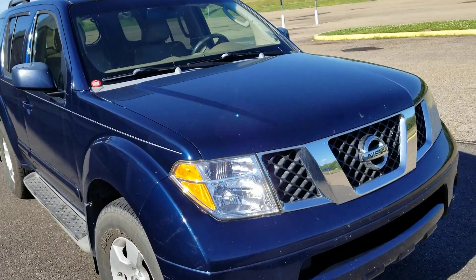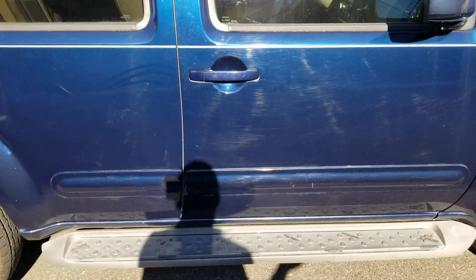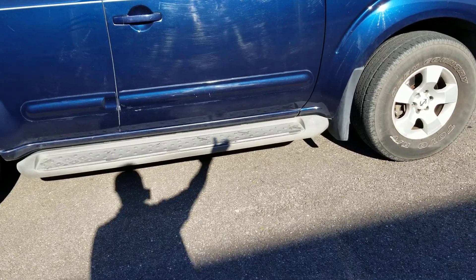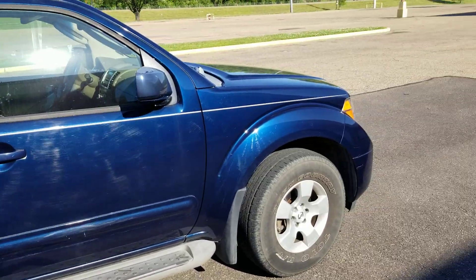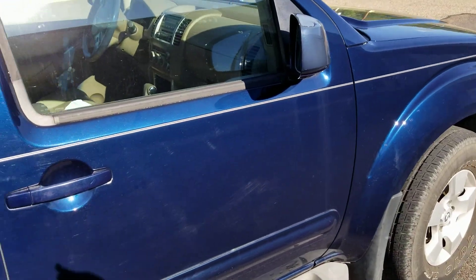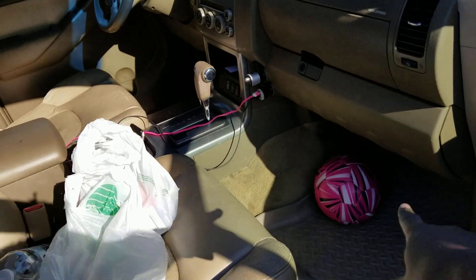Back then this vehicle was one of the best. A lot of people keep saying it's got transmission problems, got issues with the radiator fluid going into the transmission and everything looking milky and all that. Luckily for me, this vehicle has not shown any sign of wearing out soon.